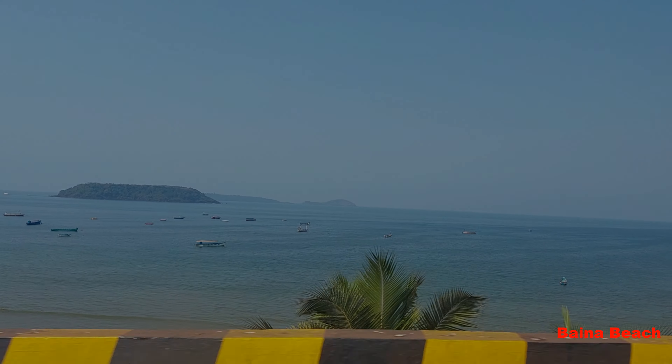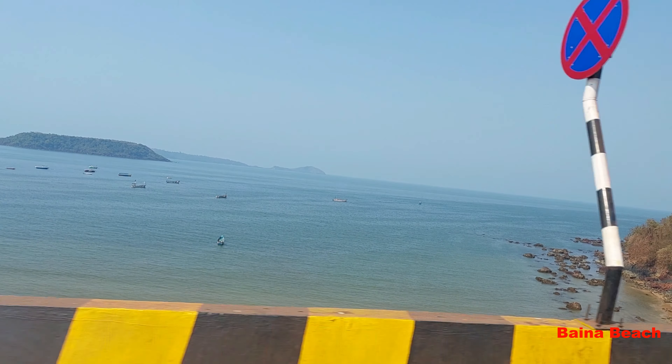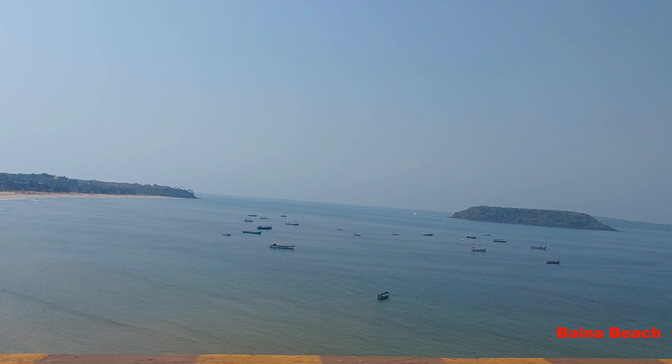Pequeno Island is one of the beautiful islands around Goa. This island is also called Bat Island and it is about 1km from Bayana Beach. It is famous for underwater swimming, also called snorkeling.